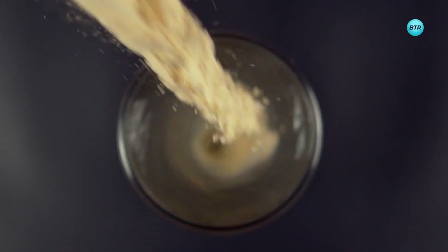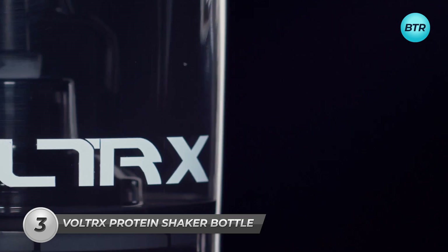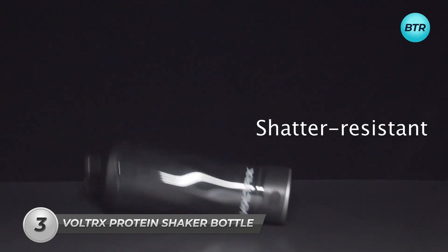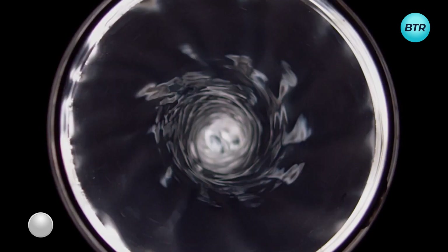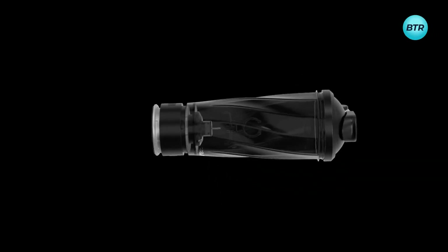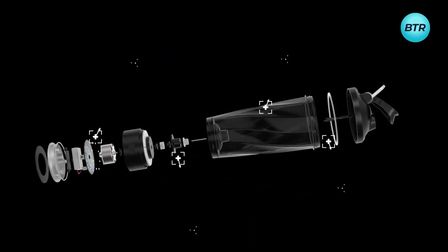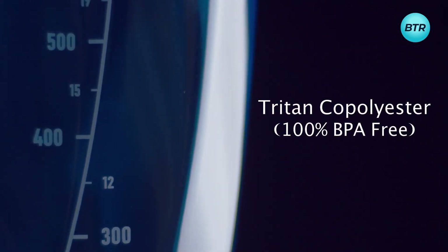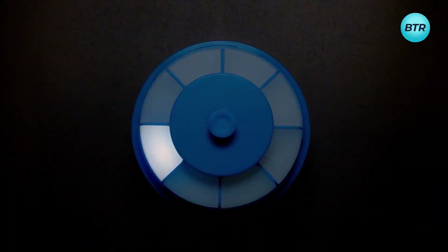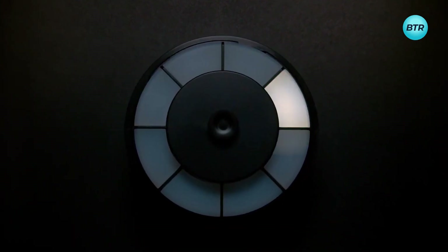Revolutionize the way you mix your protein drinks with the Voltrx Premium Electric Protein Shaker Bottle — the ultimate solution for all your on-the-go protein mixing needs. This award-winning shaker bottle has a powerful motor that ensures smooth and clump-free protein drinks in seconds. With its sleek design and advanced technology, this shaker bottle is both stylish and practical, made with high-quality materials and a leak-proof lid. Its rechargeable battery offers up to 50 uses on a single charge, making it perfect for all your adventures.